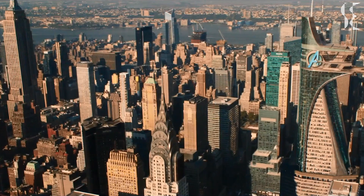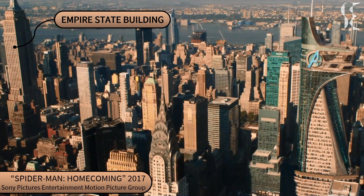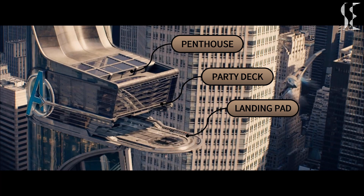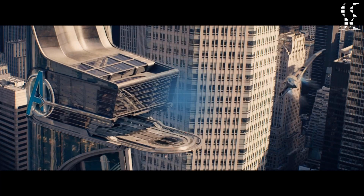The Avengers Tower has 93 floors, which is comparable to the Empire State Building. It consists of a penthouse, a party deck, and a landing pad at the top. The remaining building was used for research and development, Avengers living quarters, Tony's workshops, and other Stark Industries activities. Now, let's get right to the structure of the building.